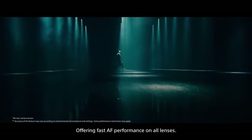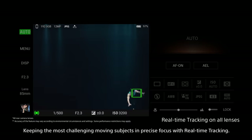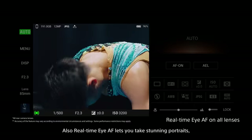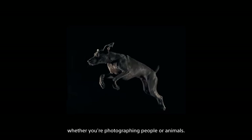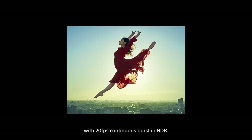Offering fast autofocus performance on all lenses, keeping the most challenging moving subjects in precise focus with real-time tracking. Real-time eye autofocus lets you take stunning portraits, whether photographing people or animals. Capture images with richer colors and greater contrast with 20 frames per second continuous burst in HDR.